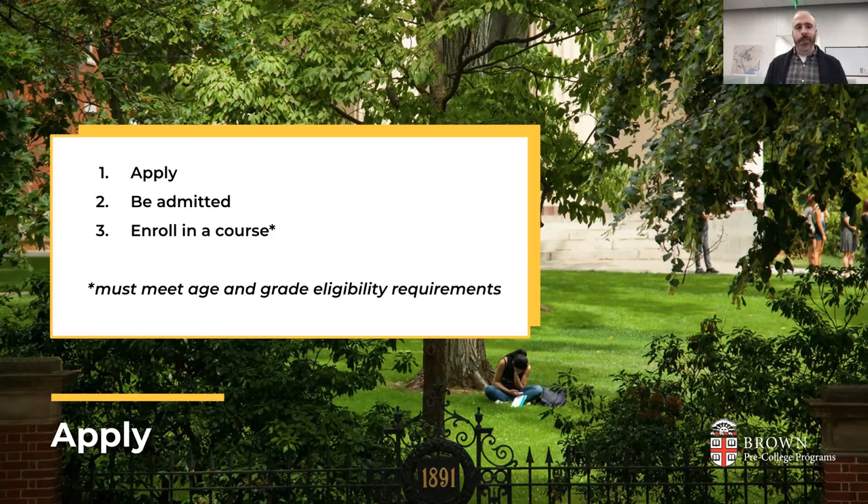When you're applying, you're applying to the Brown Pre-College program as a whole. Once you are admitted, you then need to go in and enroll in a course if it's available. You list the programs you're interested in when you apply, but once admitted, you actively have to go and select those programs. You also have to meet the age and grade eligibility requirements for the program you're interested in — those are listed on our website under the programs page.